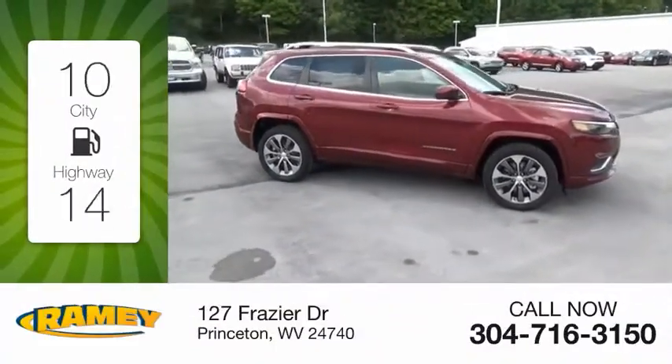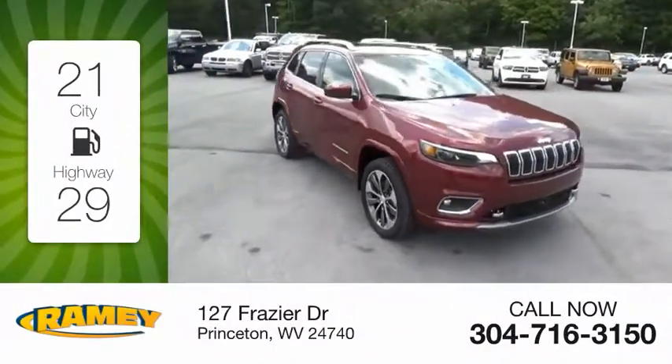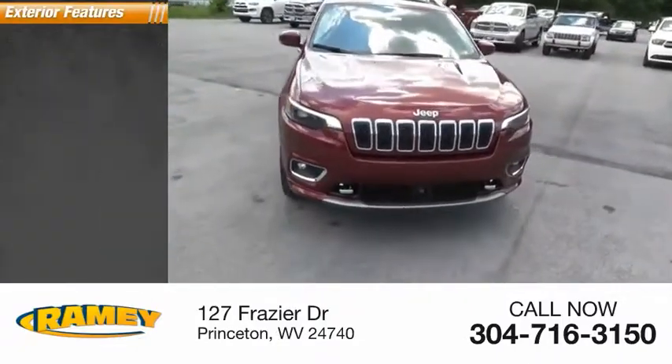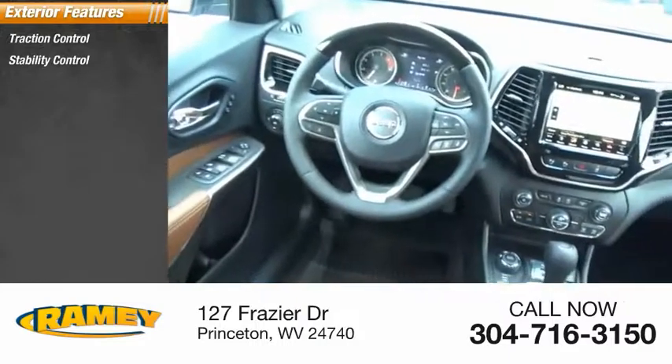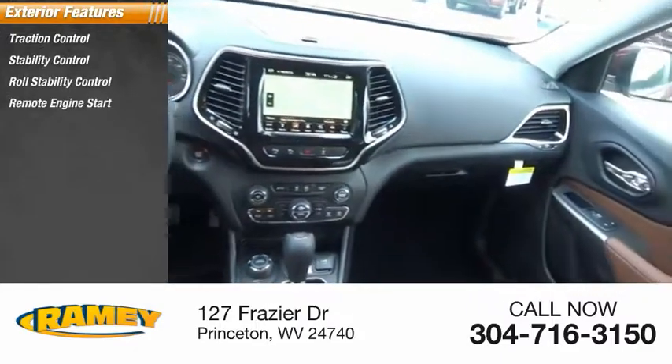Great fuel efficiency saves you money by requiring fewer trips to the gas station. Here are some of this vehicle's great options: traction control, stability control, roll stability control, remote engine start.